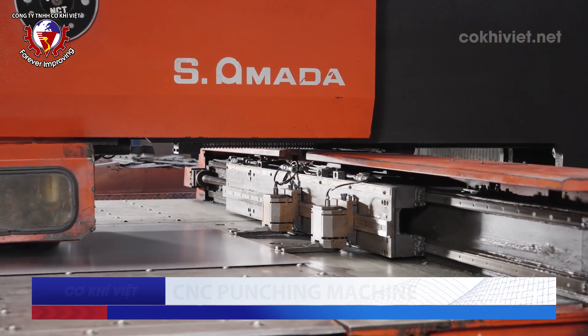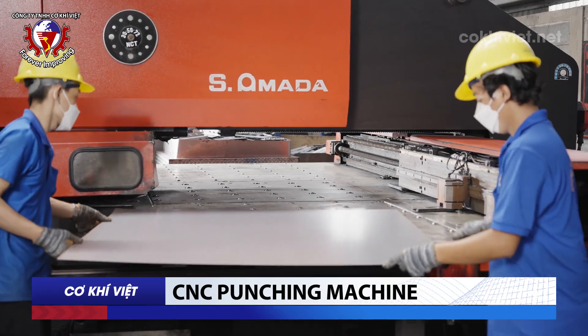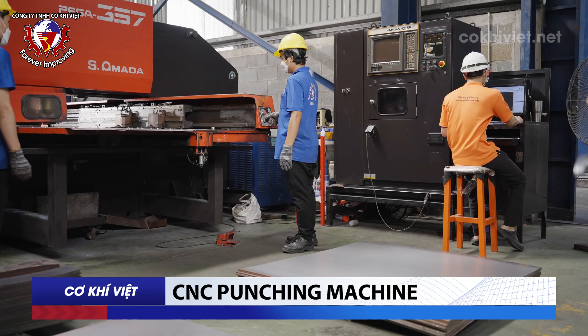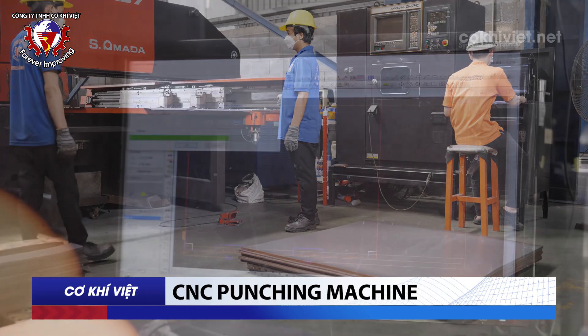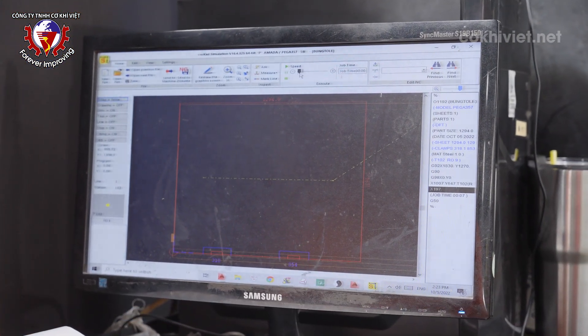CNC Punching Machine: This is an industrial machine specialized for sheet metal processing, produced on a modern technology line, used to create different hole shapes such as round, square, and oval on material surfaces. This ensures that product details machined from materials such as steel, aluminum, or stainless steel have precise and consistent sizes.